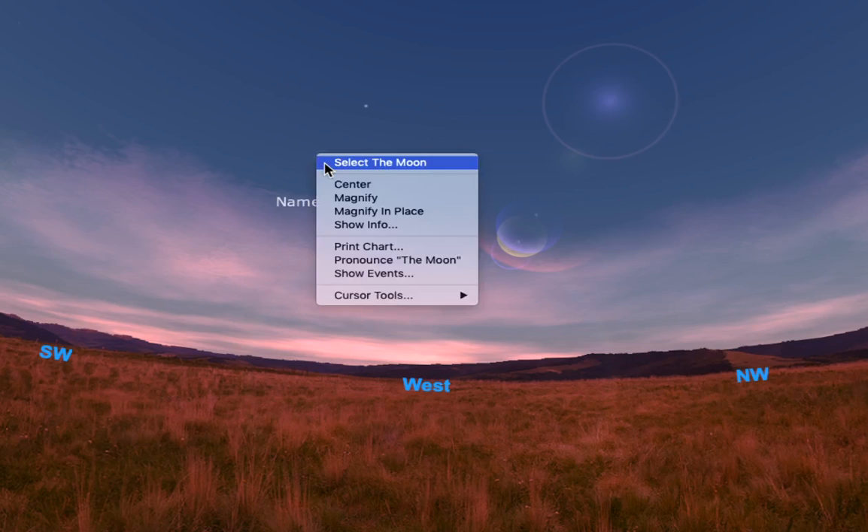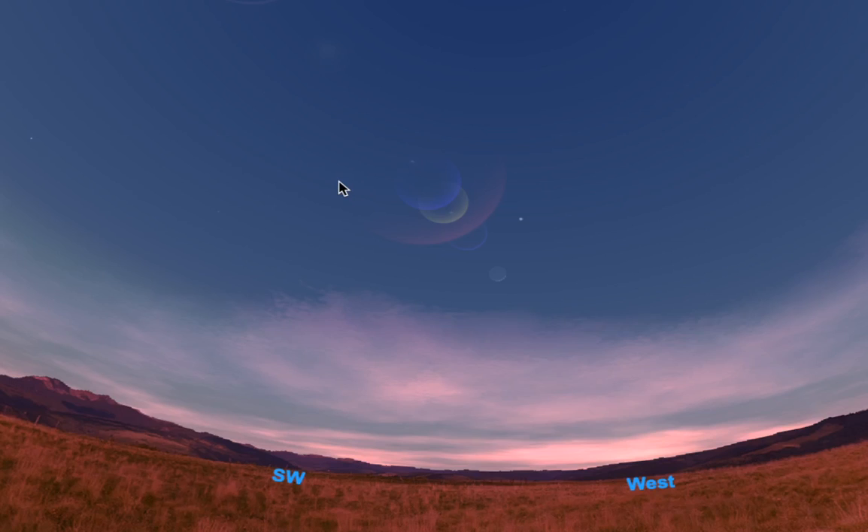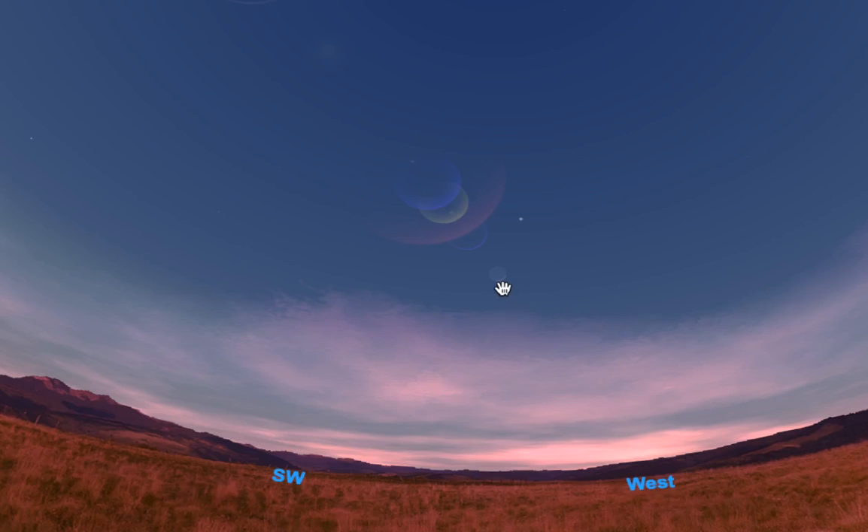If we select the moon there and center on it — tonight the moon is at what we call waxing crescent phase. If we zoom in on the moon a little bit, we will see a crescent shape. It looks like a crescent roll or a letter C. We call it a waxing crescent moon because it is to the left of the sun. The sun would be down this direction, and it's lit up on the right-hand side. Tonight the moon is only at about 11% illuminated, so it's going to be pretty thin looking in the sky.